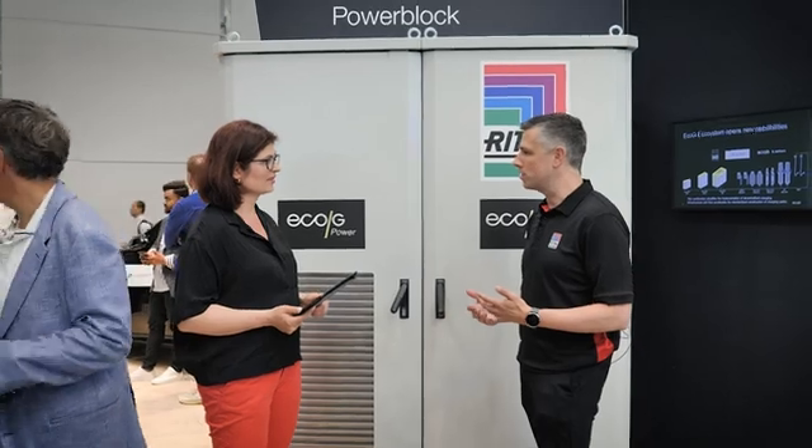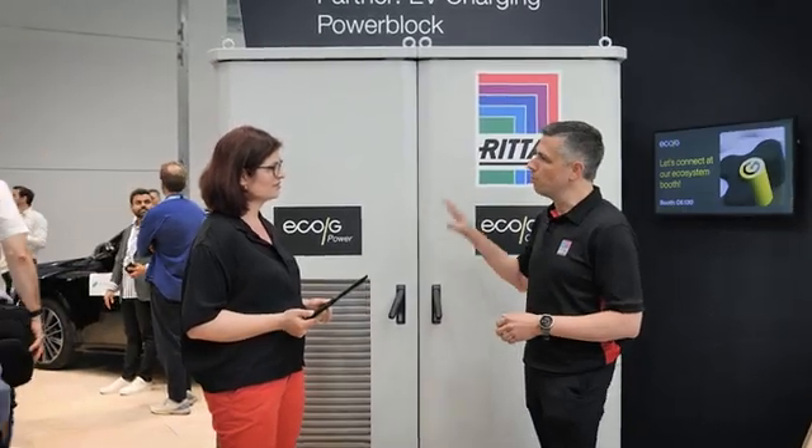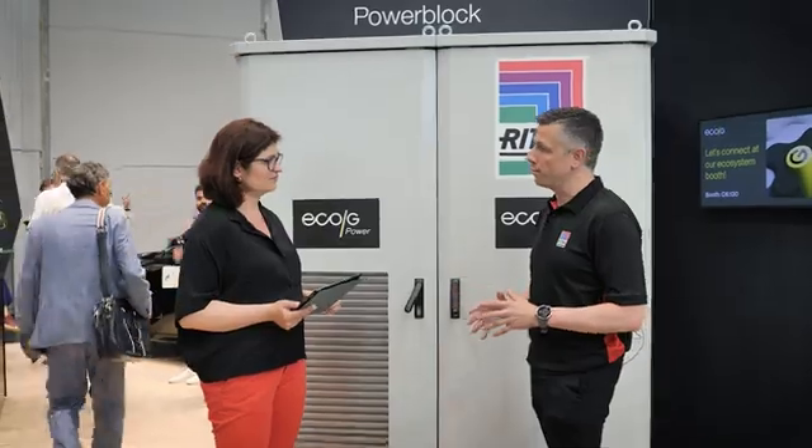Rittal has a huge legacy in building enclosure solutions — more than 60 years we are doing that. We have added over time more and more competence on cooling solutions and power distribution offerings. With that we have achieved a modular offering that is supporting the new economy, including charging infrastructure.